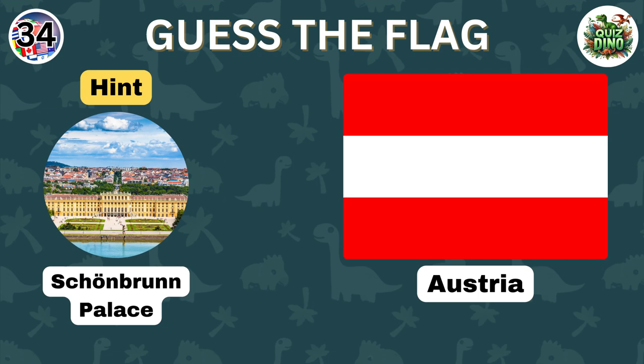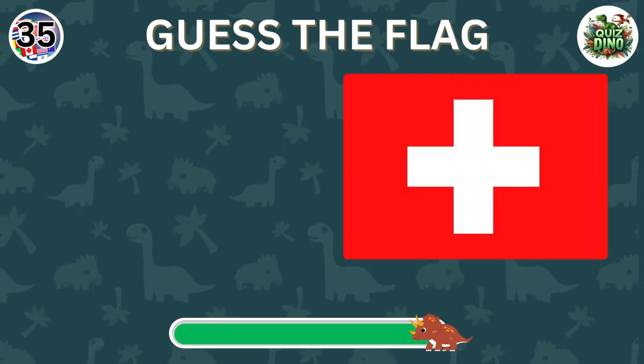Well done, that's the flag of Austria. Can you guess this flag?